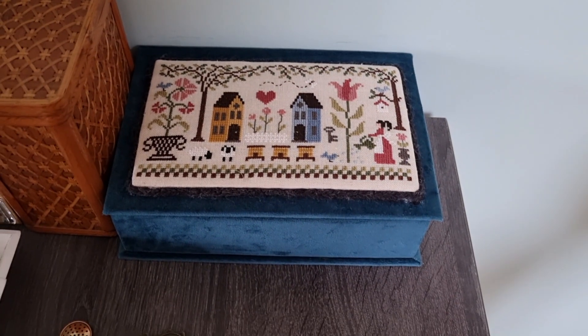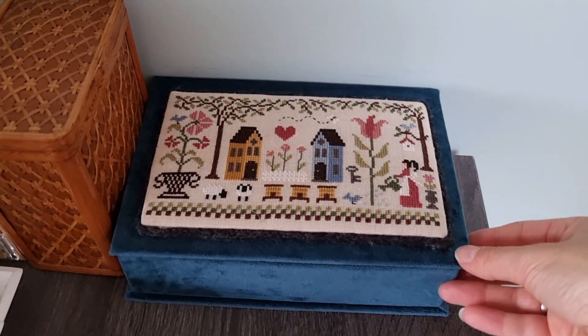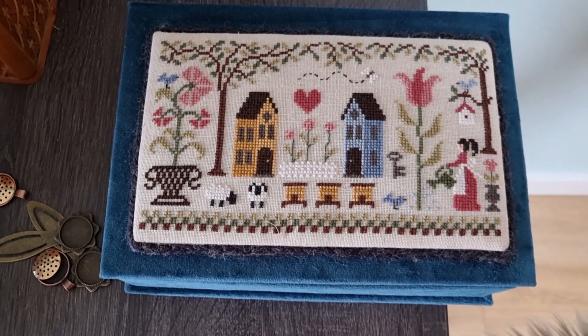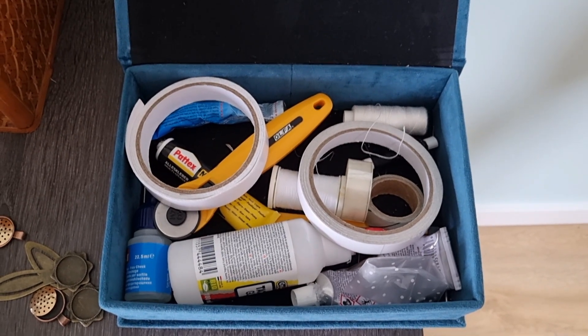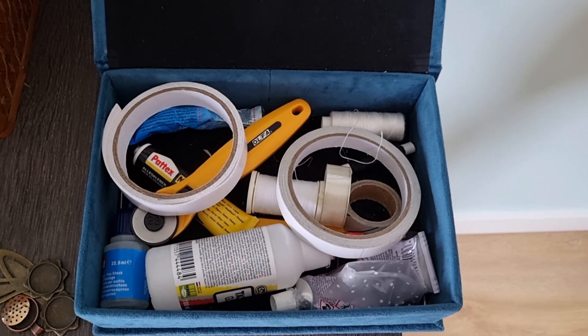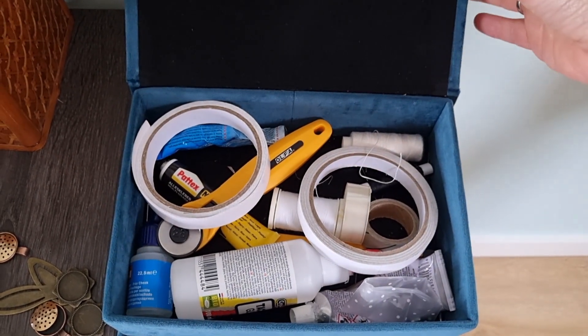Here is one of my first finishes, one of my first FFOs. This is a stitch by Jardin Privé. And what I keep in here are some supplies to finish with — double-sided tape, glue, a rotary cutter, and that kind of stuff.